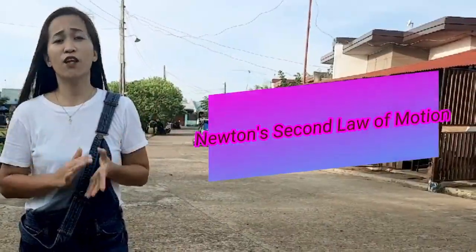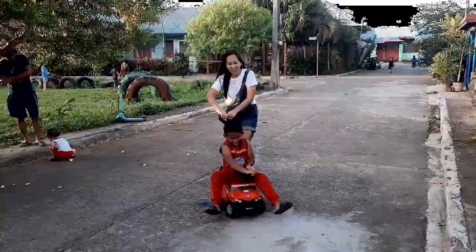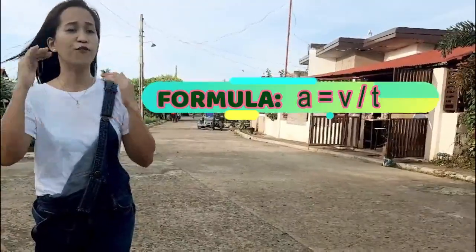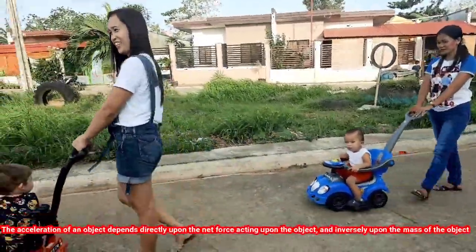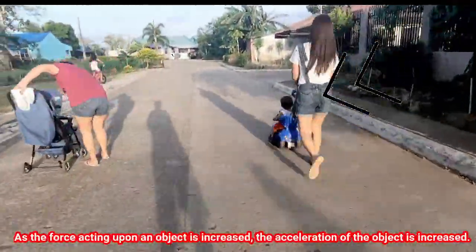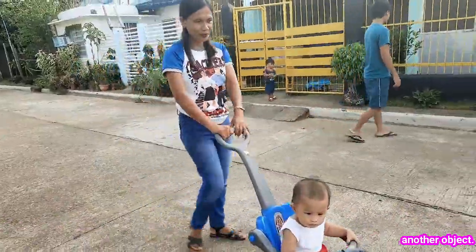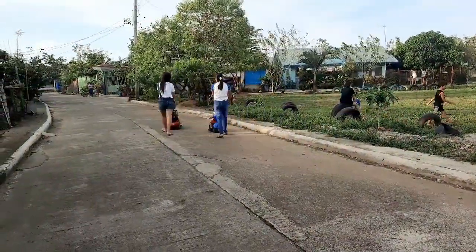The second is Newton's Second Law — the law of acceleration. It is applied when the car stroller is being pushed or pulled by a parent. There is a formula used to calculate acceleration: acceleration equals velocity over time. The acceleration of an object depends directly upon the net force acting upon the object and inversely upon the mass of the object. As the force acting upon an object is increased, the acceleration is increased. As the mass of an object is increased, the acceleration is decreased. A force is a push or pull upon an object resulting from the object's interaction with another object. Whenever there is an interaction between two objects, there is a force upon each of the objects. When the interaction ceases, the two objects no longer experience the force. Forces only exist as a result of an interaction.